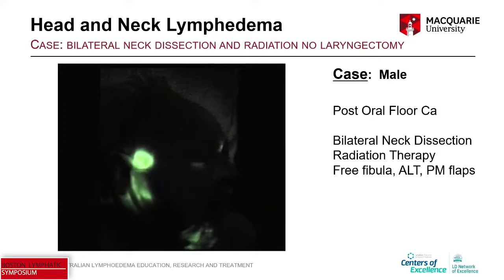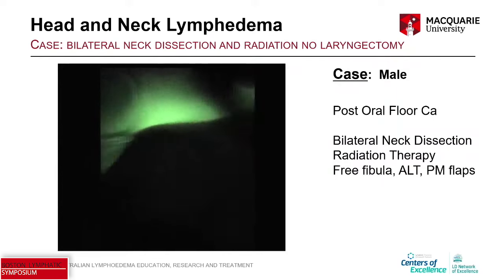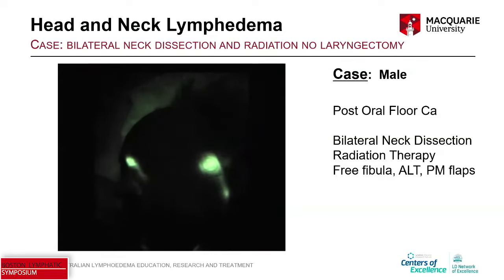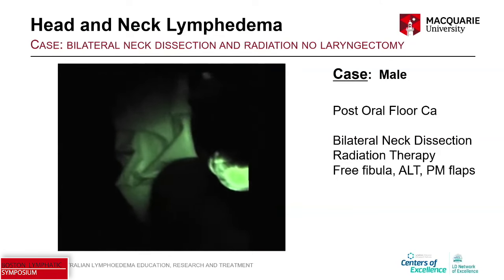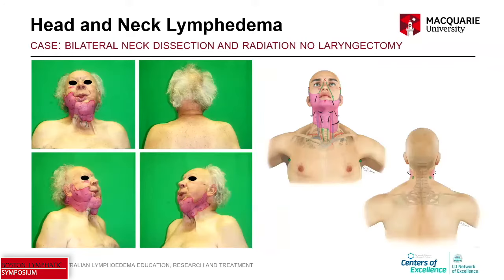There are some fragmented intact collectors — that preauricular collector. You can see the linear pattern, but it's surrounded by dermal backflow extending behind his right ear. There are also some intact collectors: a nasolabial collector and a collector from the temporal pathway.